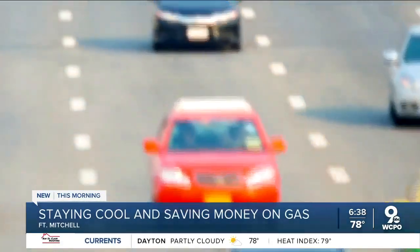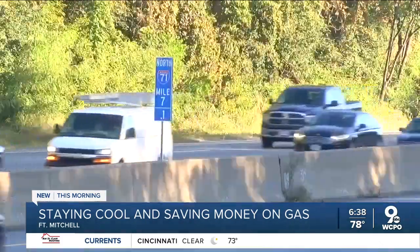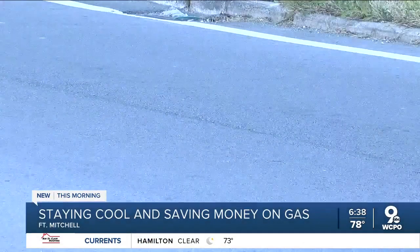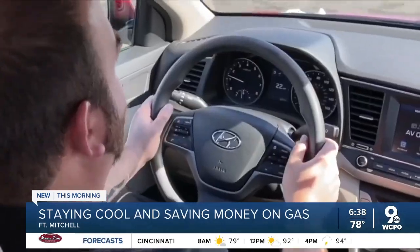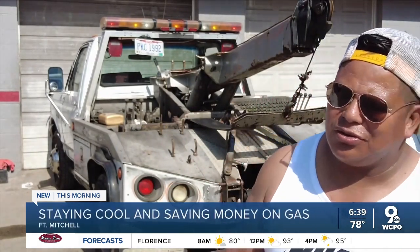Hot weather can cause other issues with your car too. A local mechanic tells us in the summer he sees a lot of people coming in with broken ACs, noisy brakes, and tire issues. Tire pressure can increase in hot temperatures. AAA says it's important to keep them at normal pressure because soft tires can generate heat. The air in the tire increases when it's hot, and sometimes if they don't have good tires, they can explode.